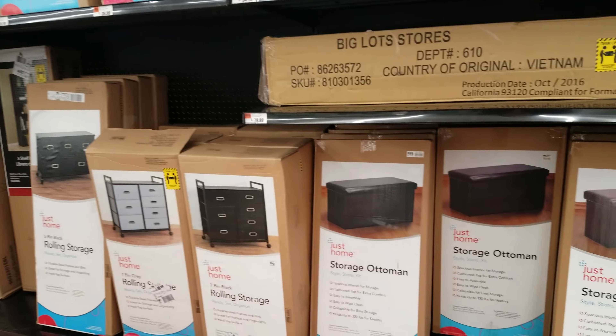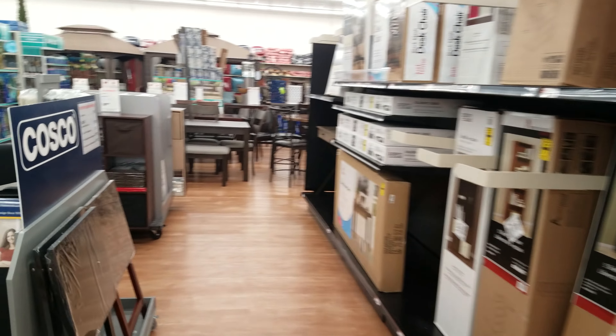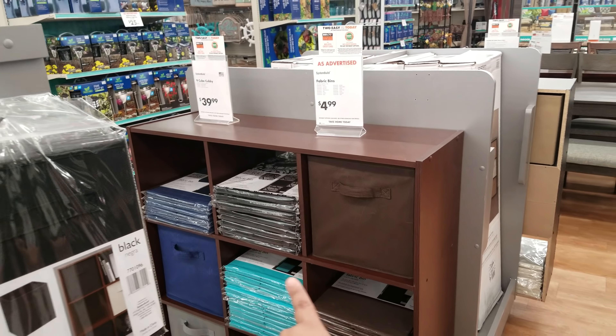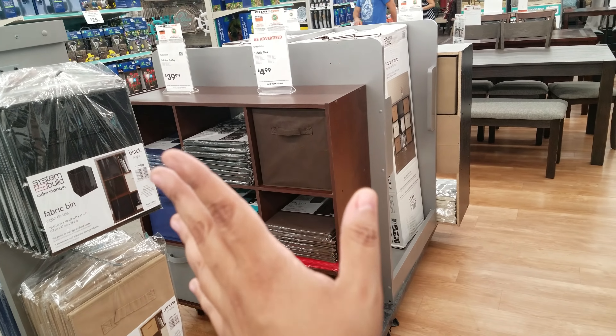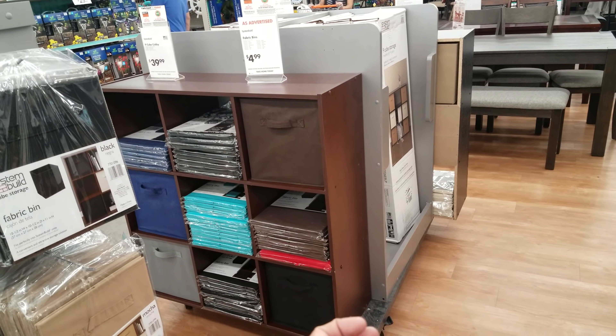We've got rolling storage for $50, ottoman storage for $30, and little cube ones for $35. They also have larger cubes here — but they're kind of cheaply made, very thin — asking $40 for that cubby. If you want to go to Walmart, they have Better Homes ones that are really thick and sturdy. I use one in my oldest son's room for his TV and games and it's lasted well.